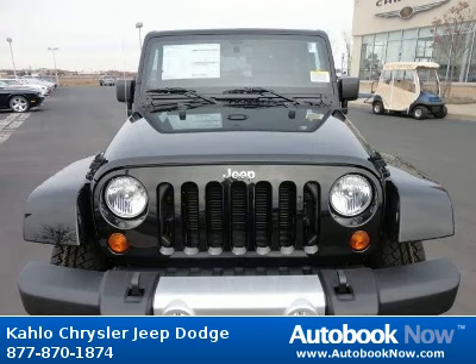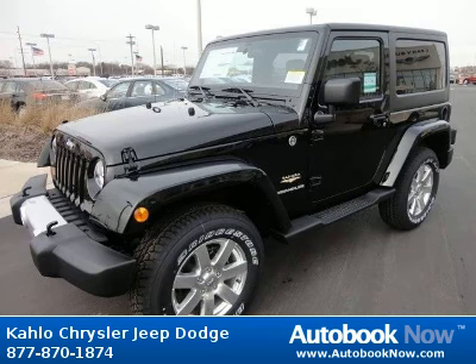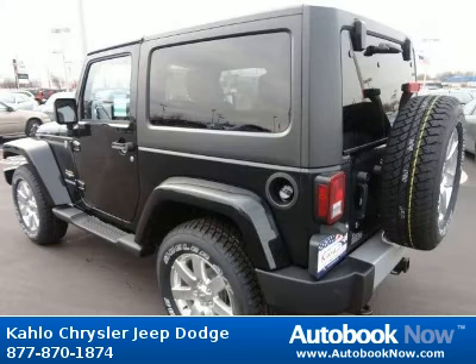This 2012 Jeep Wrangler is available at Kahlo Chrysler Jeep Dodge in Noblesville, Indiana. This Wrangler has a beautiful green color. It has 5 miles on it.